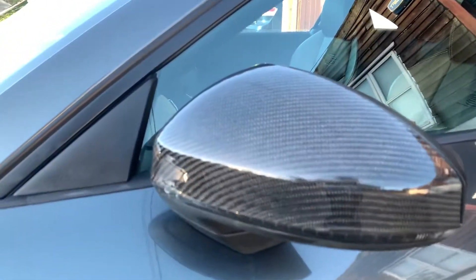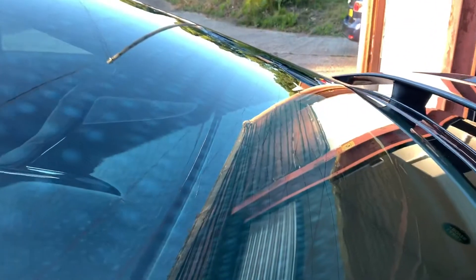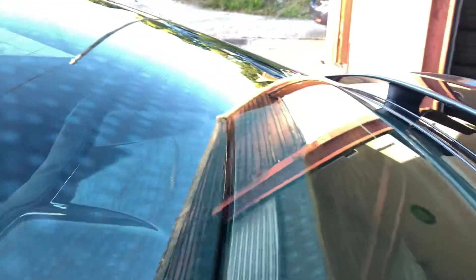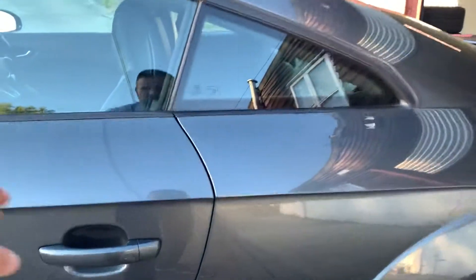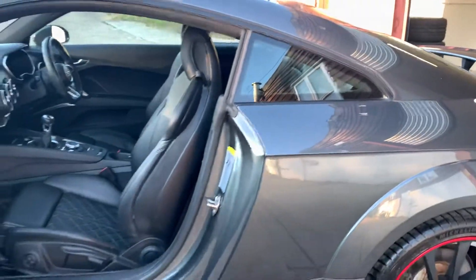Carbon fibre mirror caps, carbon fibre parcel shelf. Yes, you heard me right — it is a carbon fibre parcel shelf, a one thousand pound bespoke carbon fibre parcel shelf.